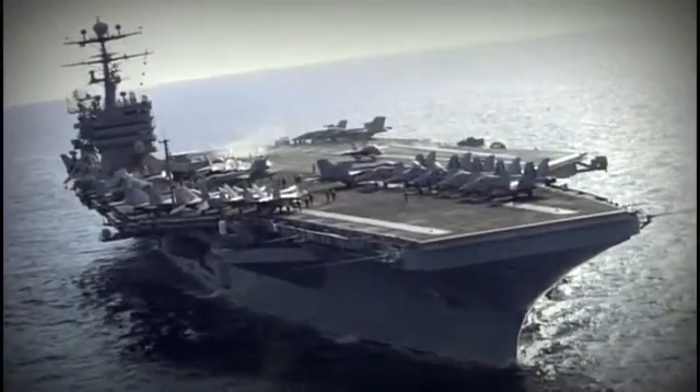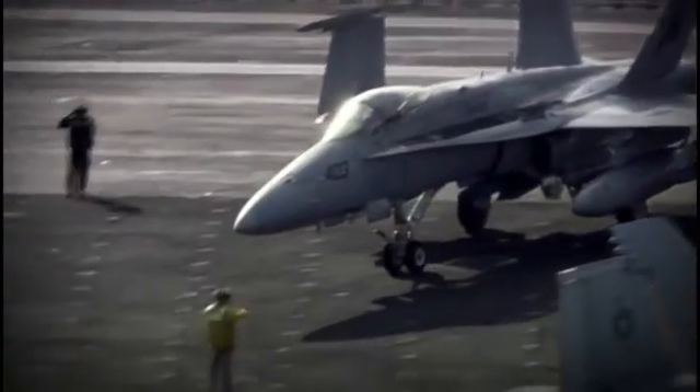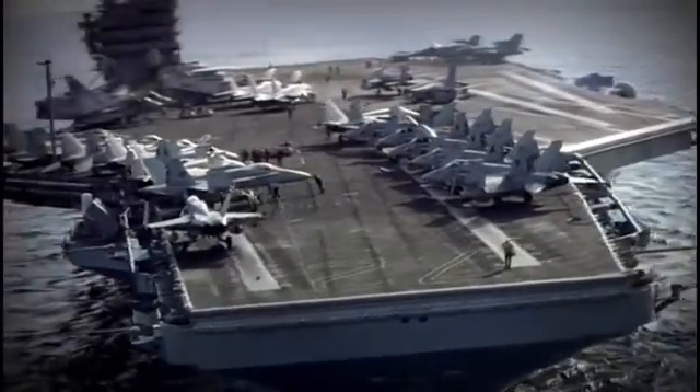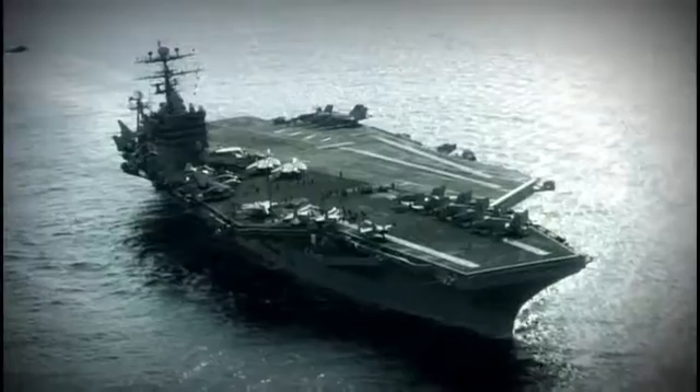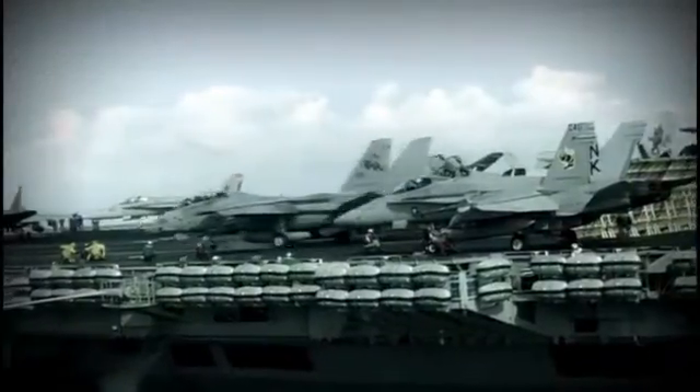Few weapons command respect like an aircraft carrier. They are the largest surface warships ever built, symbols of the modern age of war. And yet they have a secret: the modern aircraft carrier can't do its job without an essential piece of hardware that is 2,000 years old.